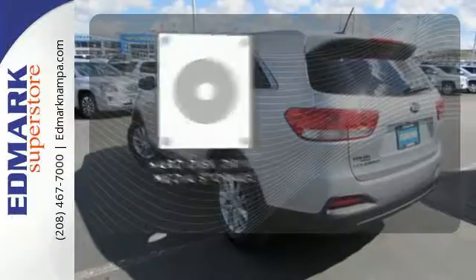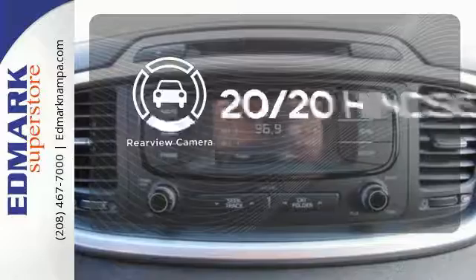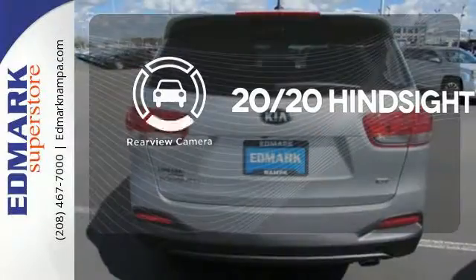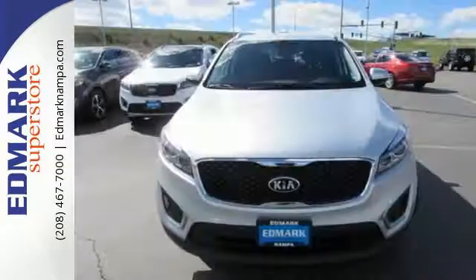Stay informed and entertained with the hard disk drive media storage. See objects previously out of sight with a rear-view camera. Enjoy function and form in one adventurous package.